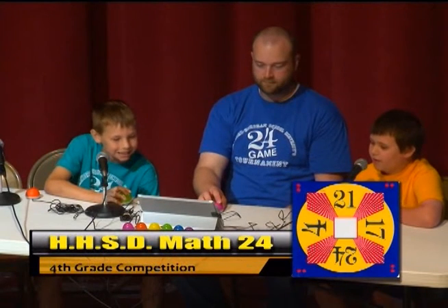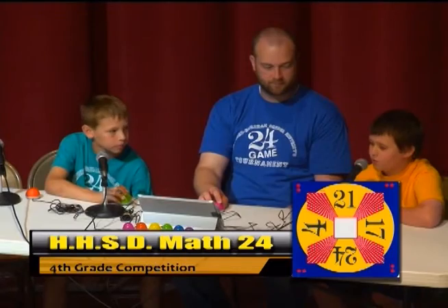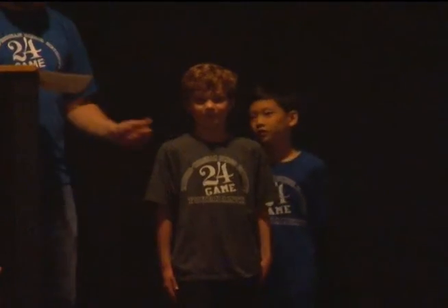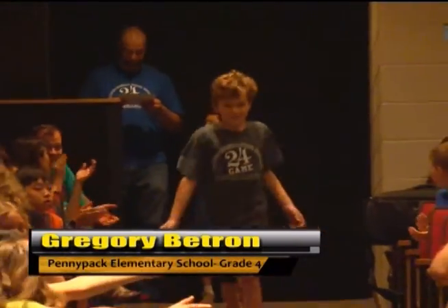20 minus 17 is 4. Wait — 4 minus 4 is 0. 0 plus 24 equals 24. That is correct. From Penny Pack Elementary School, Greg is 9 years old and enjoys reading. He really couldn't choose a favorite teacher at Penny Pack Elementary School because he likes them all. Please welcome Gregory Beatron.